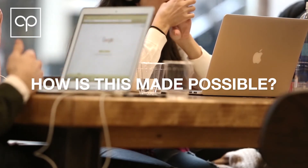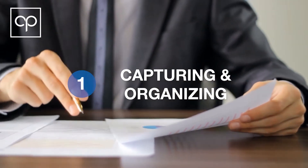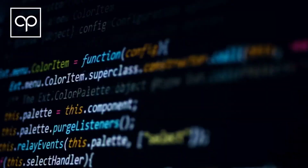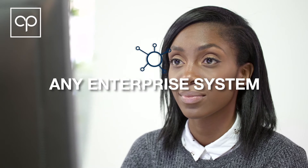So how is all this made possible? It begins with capturing and organizing your documents. CapturePoint bridges the gap between the digital and the paper world by converting multi-channel input documents into actionable data, which can then be easily verified and integrated into any system.